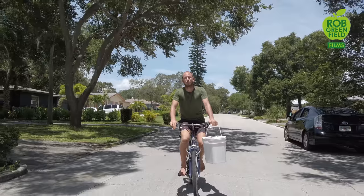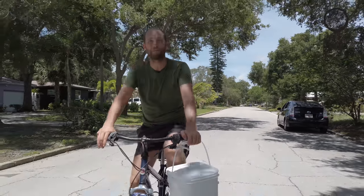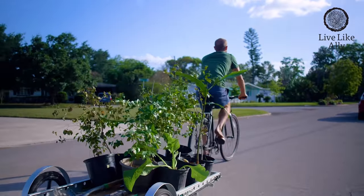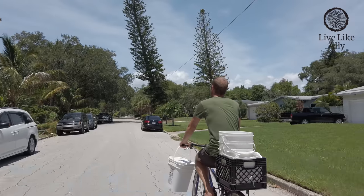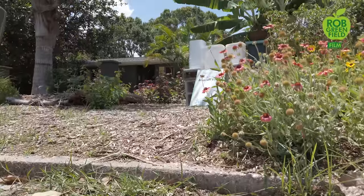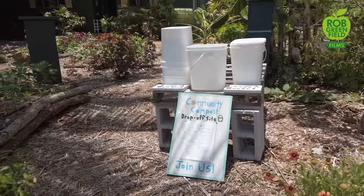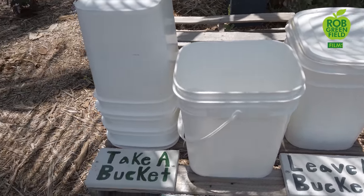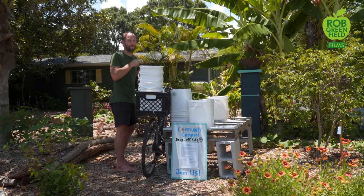Our program is bicycle-powered, which means we're keeping gas-guzzling trucks off the road. But you can do this by foot, by bike, or with a vehicle. You can even put a trailer on your bike to collect a whole lot of compost. We also have a community compost drop-off site for people who are outside of our pickup zone who want to simply drop off their food scraps and take a clean bucket to come back each week. Now let's head back to where we're actually going to compost this food waste.